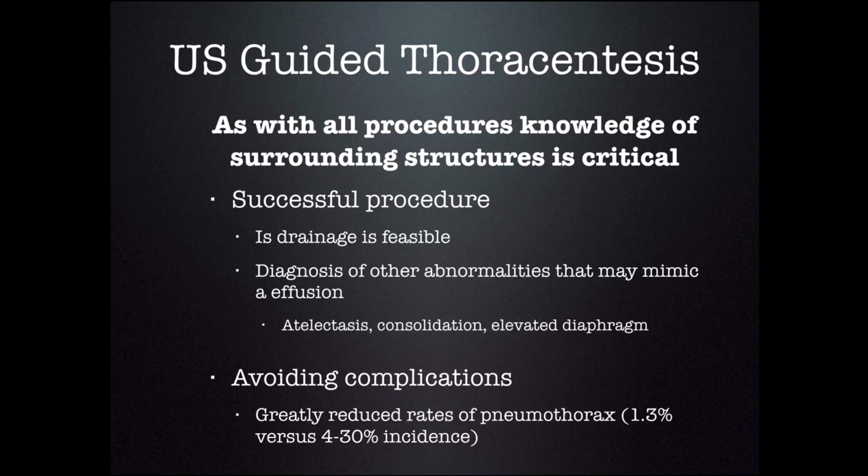Ultrasound has been shown to reduce the complications associated with thoracentesis from about 4% to 30% depending on the literature you read, down to about 1.3%. And truly, if you do this procedure and are careful with the ultrasound, it should be down around 0%.